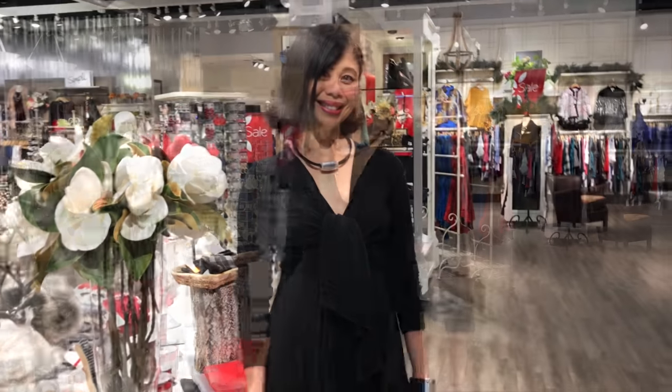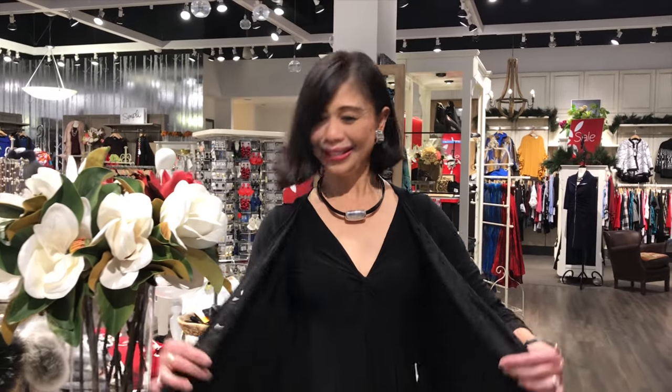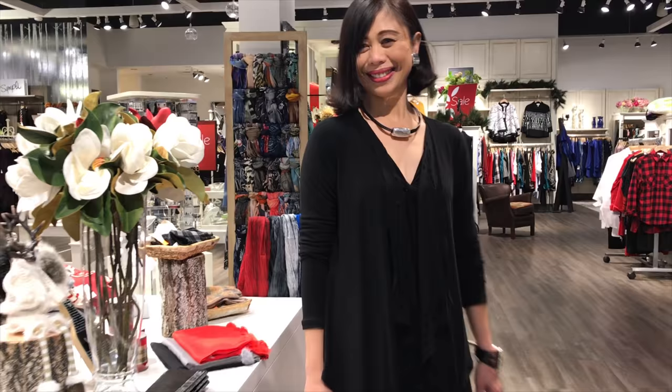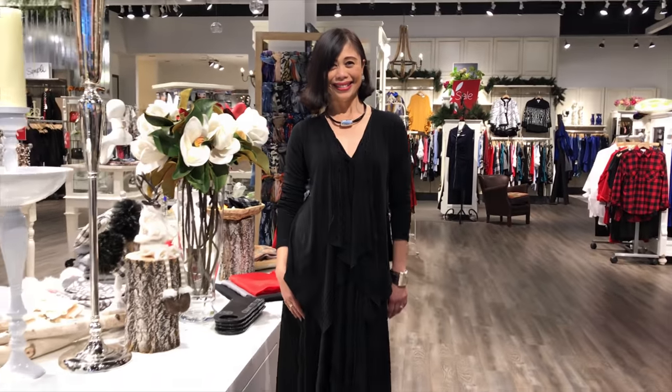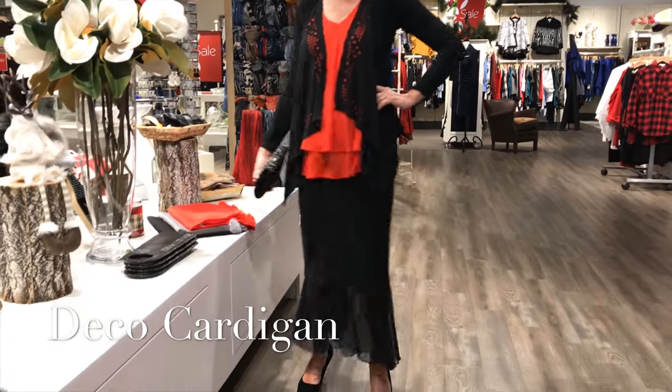Sandra's back in the dress, and we did it with a deco cardigan — you know how we love to do these as a shrug. The deco cardigan has lots of open cutouts in it. You can see it better against the red topper from Frank Lyman.